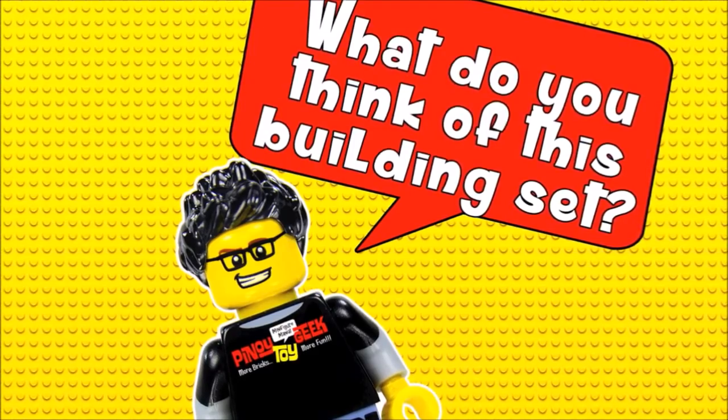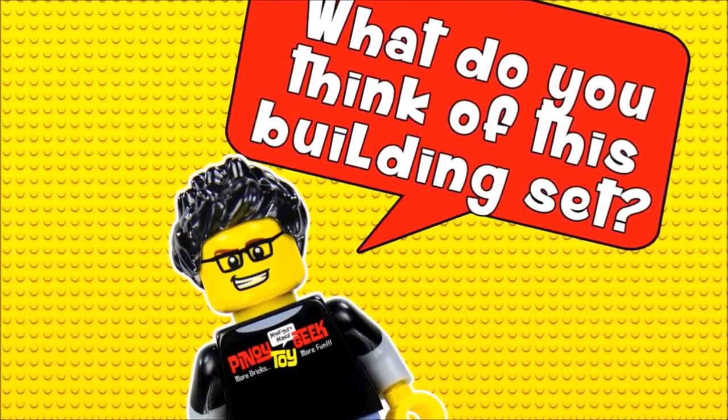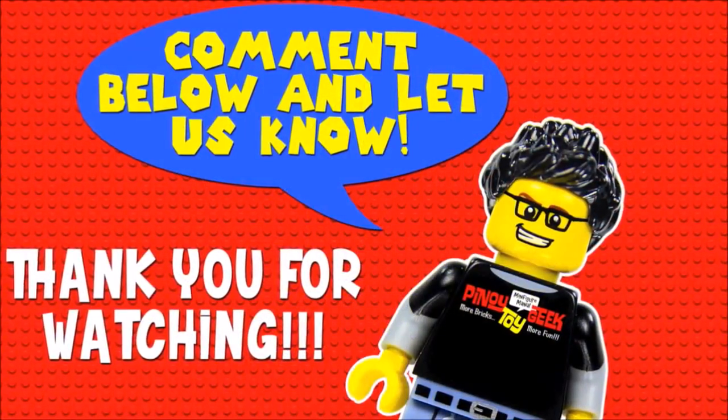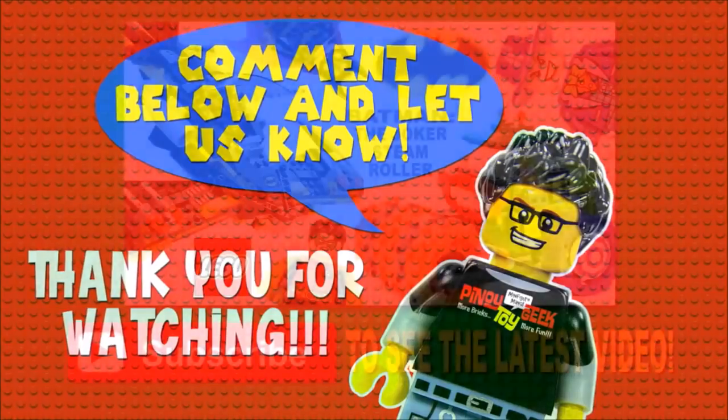That's the whole set, everybody. Don't forget to leave a comment, and don't forget to hit subscribe to catch every episode. Thank you for watching. This is Pinoy Toy Geek and this is Red 13. We'll see you next time.